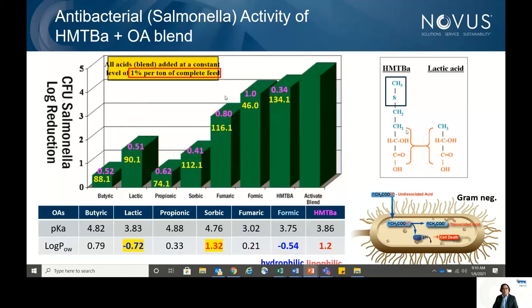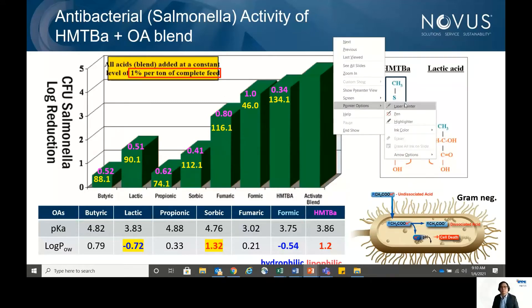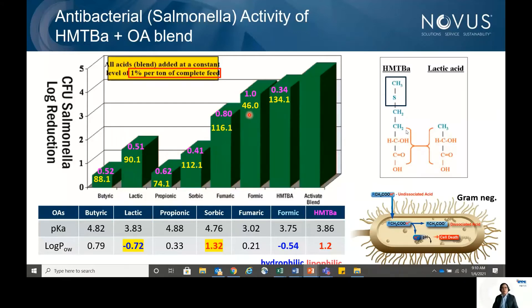Formic acid has very small particles and contributes a lot of H⁺ ions, which is why it's used in many organic acid combinations — but it is hydrophilic. HMTBA, on the other hand, has a larger molecular weight but is lipophilic, meaning it is attracted to fats such as cell walls and proteins, which facilitates penetration. However, due to its larger size, it takes more time to enter the cell compared to formic acid, which passes through easily via transport systems.